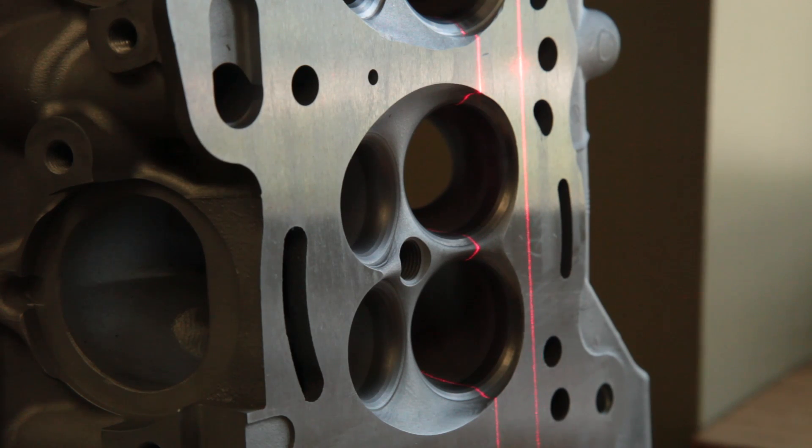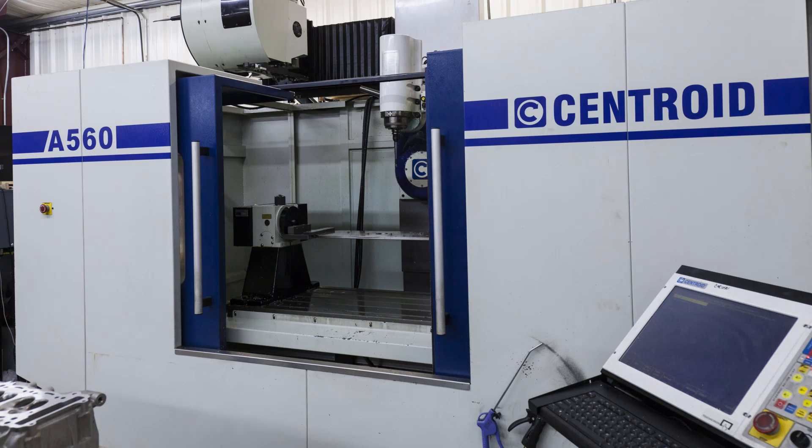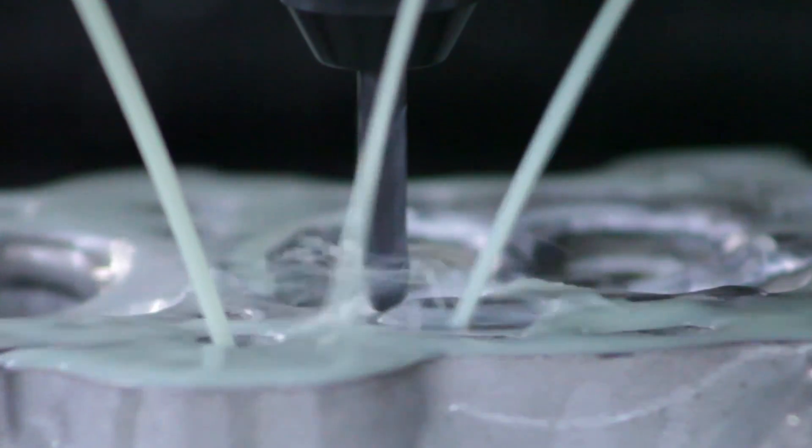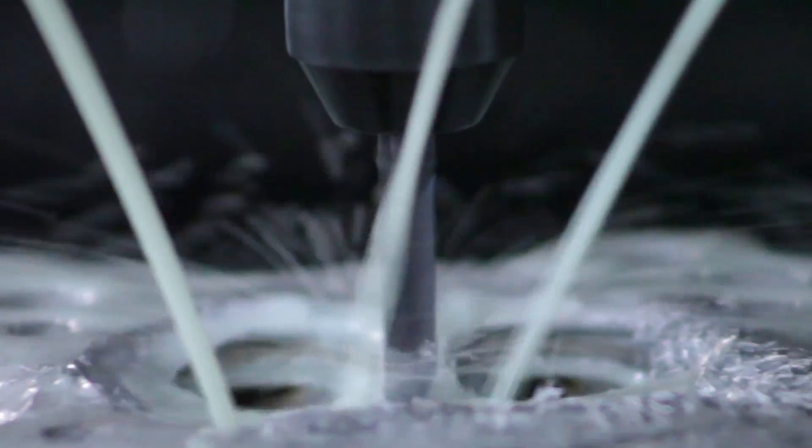A digital map is then made of one of the good chambers. This is key to replicating the chamber within less than 1 cc of volume. The combustion chamber, port, and seat area are machined with incredible accuracy with our Centroid A560 CNC center.